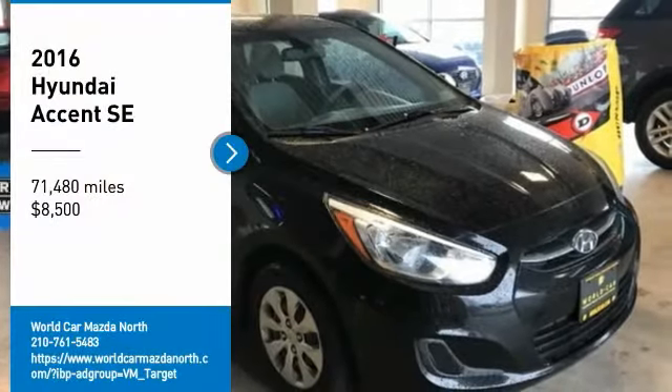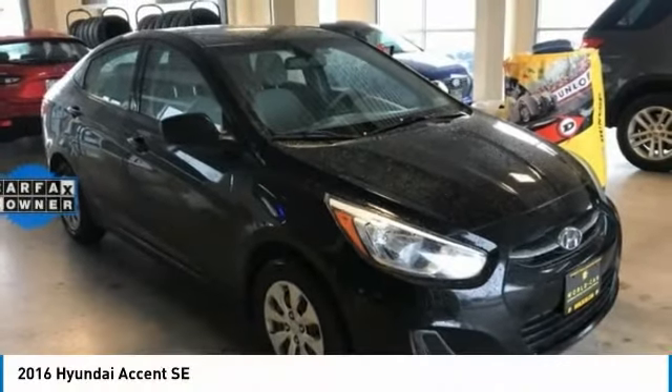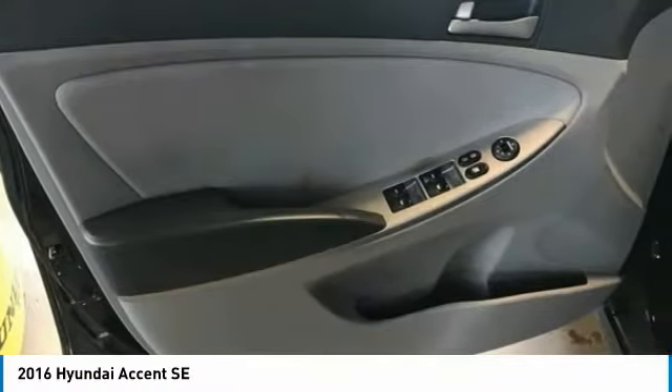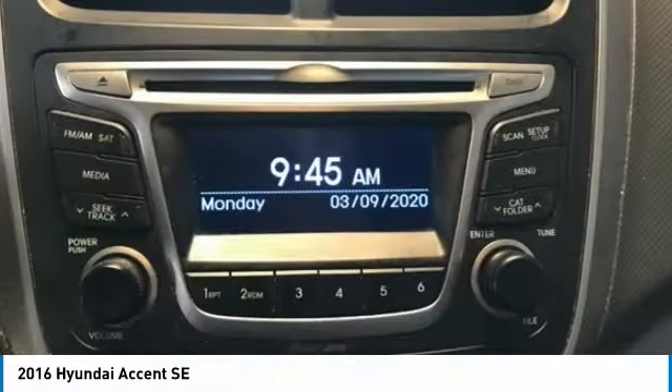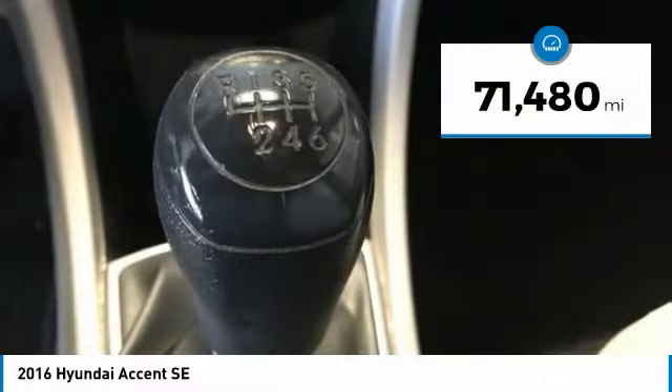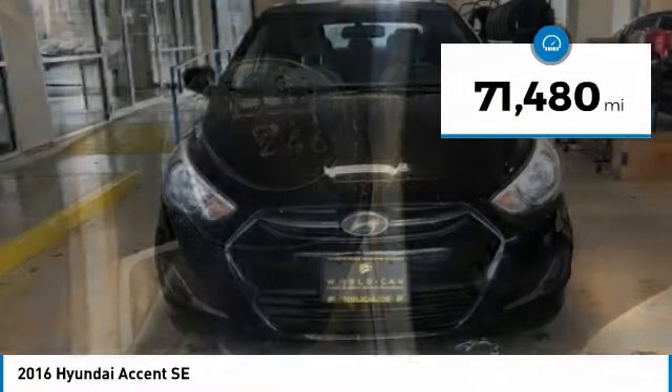You are going to love the 2016 Accent. Designed to keep you moving and leave boredom behind, the Hyundai Accent is affordable, fuel-efficient, and safe. A winning combination, and is priced below $10,000. This vehicle has less than 75,000 miles.